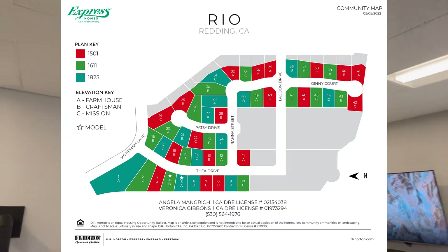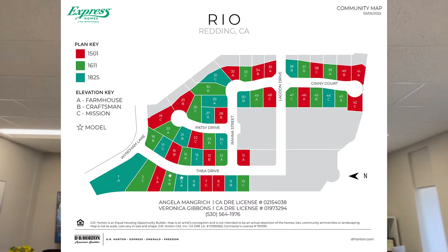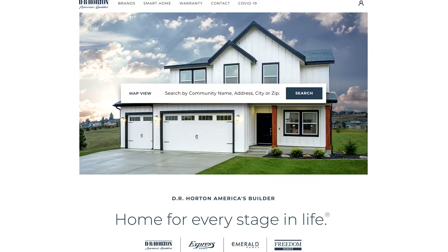Hey everyone, it's Skip Murphy, the Listings Manager for the Address Real Estate, coming to you today from the Address Real Estate World Headquarters. We're very excited — we're going to head out and do a field trip to Rio, which is the new subdivision from D.R. Horton. D.R. Horton is billed as, and seems likely to be, America's largest builder, and they've come to Reading.